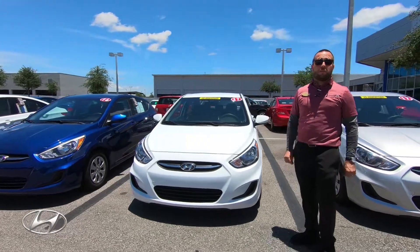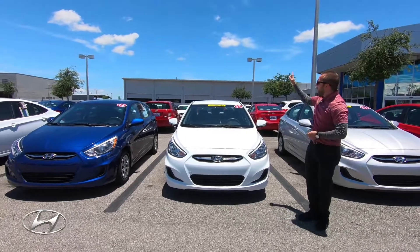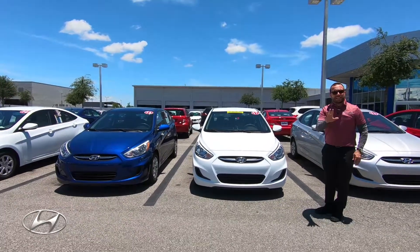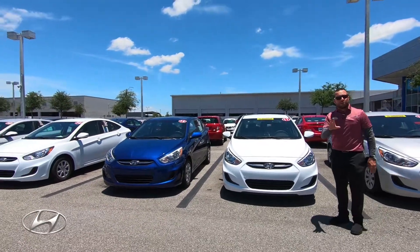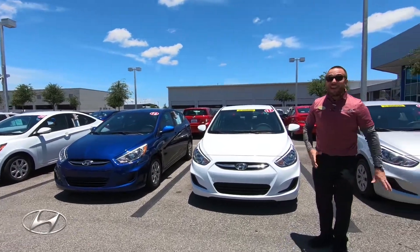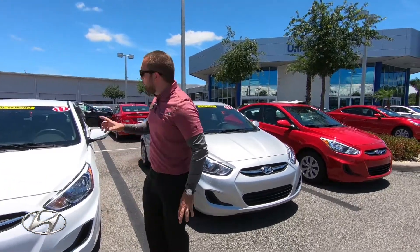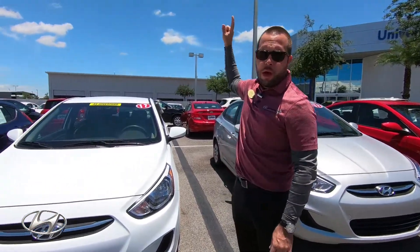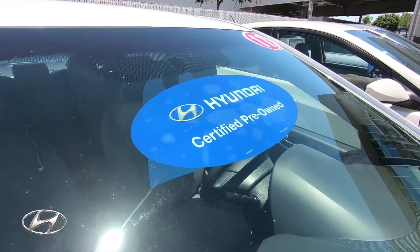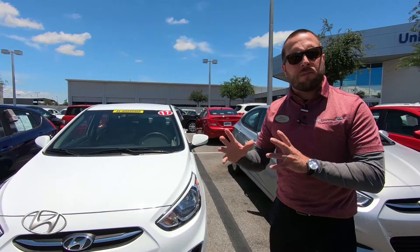We also have these cars with a special certified warranty attached to it. Some of them are back there, but they are the Accents 2017. Those ones that are certified have a 10-year or 100,000-mile warranty. That's amazing because our brand new cars come with that warranty. So when the car has the blue sticker on the top of it, which I'll show you back there in a second — we'll take a picture of it — that will be the remainder of a 10-year or 100,000-mile warranty.